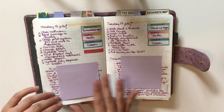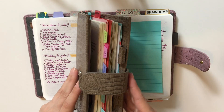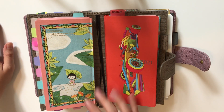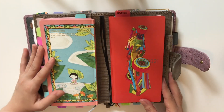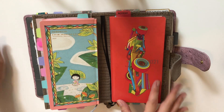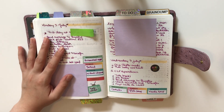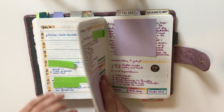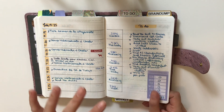Now for my thoughts on One Book July — starting with what I enjoyed. I really loved having everything in one place. I knew from the start I wouldn't like having two separate books, but I mentioned in my planner lineup that I liked both covers, so I got both. The first thing I loved was using the B6 Stalogy for that consolidation.